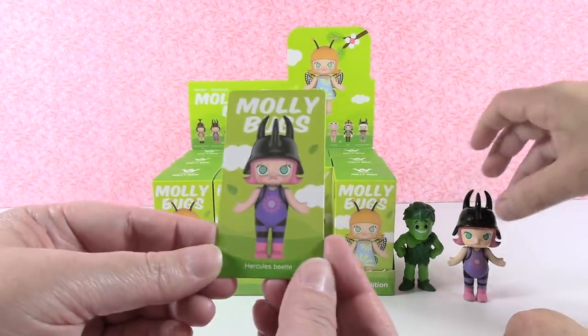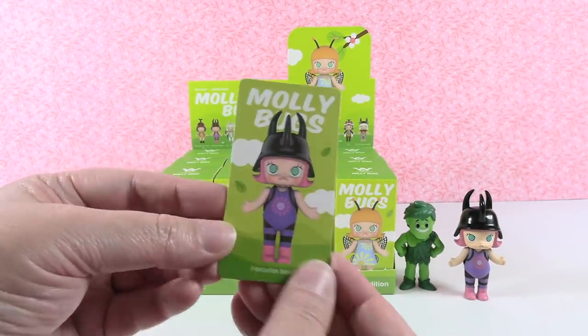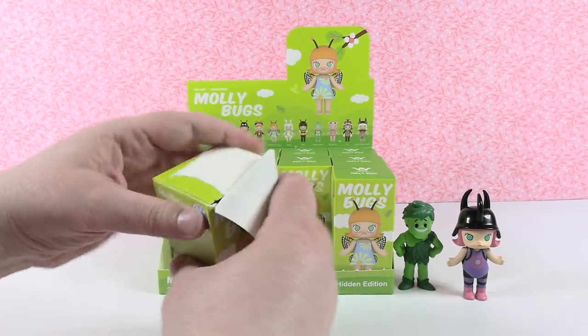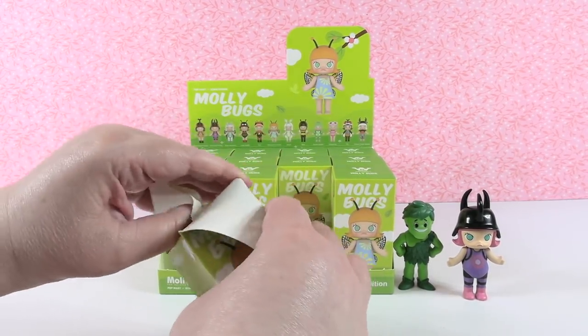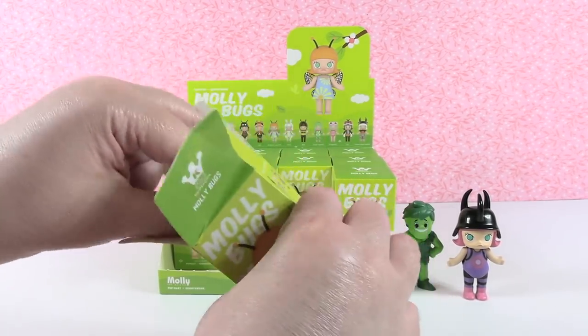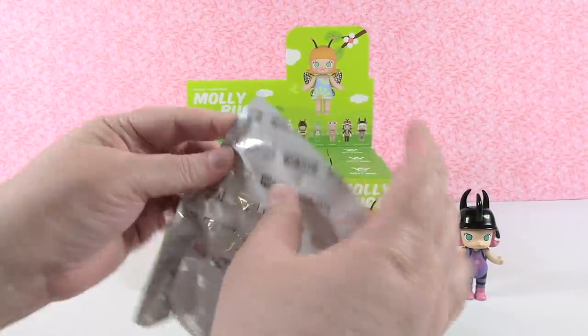All of the Pop Mart figures come with a collector card that matches your figure. I felt like I saw an accessory — I must be seeing things.